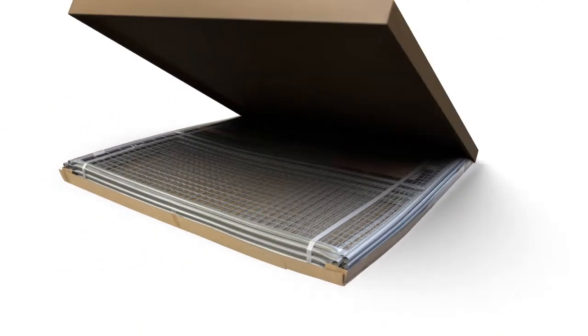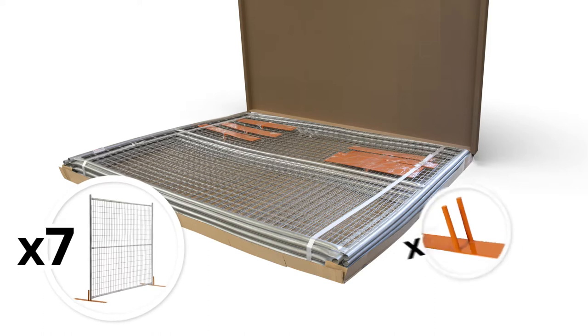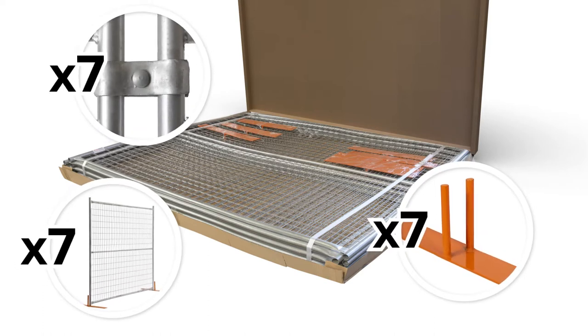These fence panels come professionally packaged with 7 fence panels, orange stands, and support clamps for a secure installation.